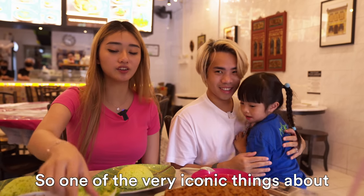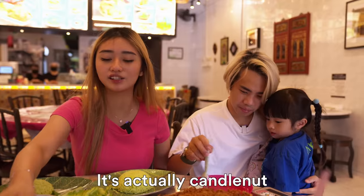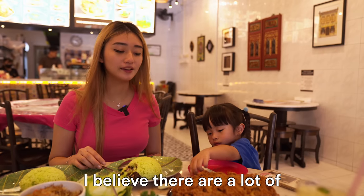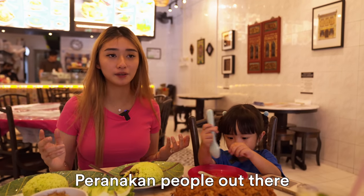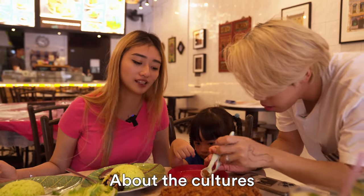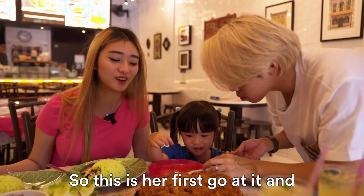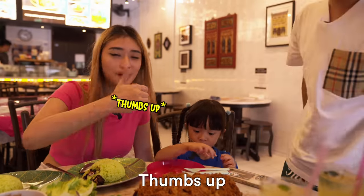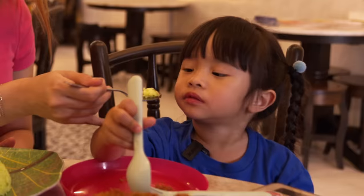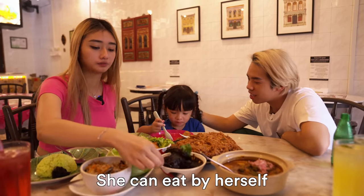One of the very iconic things about Peranakan cuisine is the ayam buah keluak — it's candle nut. This nut has an interesting chocolatey nutty flavour. It's very nice to learn about the culture and let Starly try Peranakan food — she has never tried it before. So this is her first go at it and I think it's a thumbs up. Look at the rice — it's green! Starly can eat by herself.